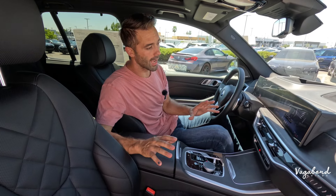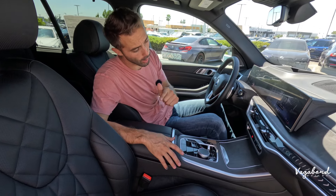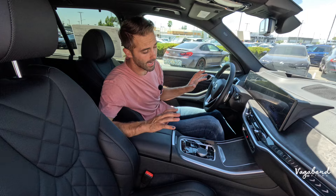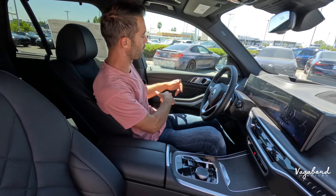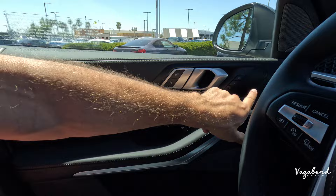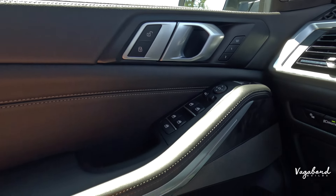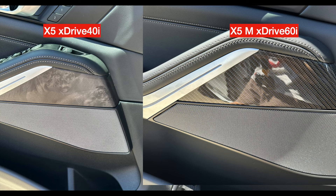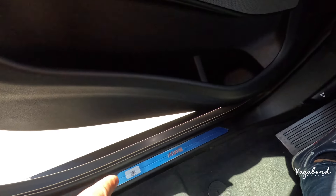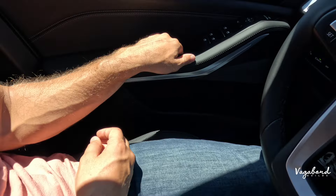We're now sitting in the xDrive 40i. Starting with the door panel, the M60i gets an extra button to control the passenger seat. You'll also see trim scheme changes — the 40i has natural wooden inlays, while the M60i offers optional carbon fiber trim inlays. The door sill on the 40i is an aluminum brushed plate that says BMW, while the M60i gets M door sill plates as well as aluminum pedals, which the 40i does not have.